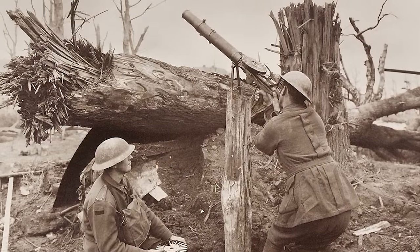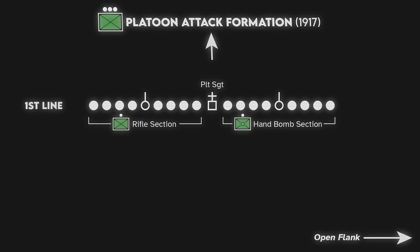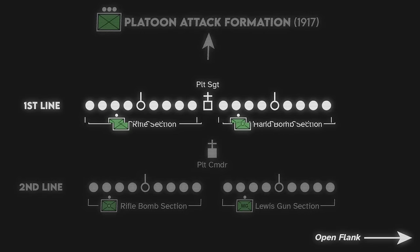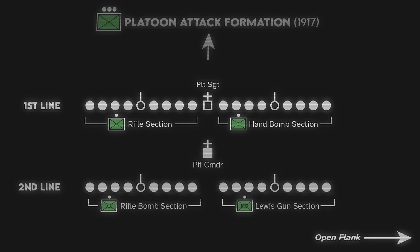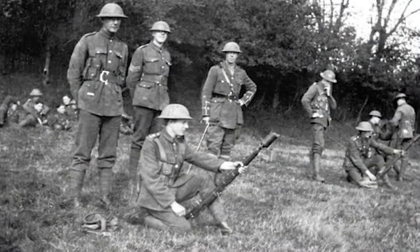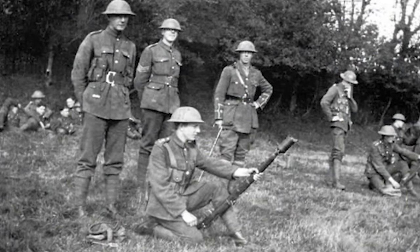In addition to new weapons, the doctrinal changes shifted tactical maneuver from the battalion to platoon level. This platoon essentially maneuvered as two half-platoons, with the first echelon consisting of the riflemen and hand bombers under the platoon sergeant, and the second consisting of rifle bombers and the Lewis gun under the platoon commander. Riflemen with their bayonets and hand bombers would close with and destroy the enemy, while the rifle bombers and Lewis gun would cover them with automatic and indirect fire. By late 1917, this setup was simplified significantly with the consolidation of the rifle, hand bomber, and rifle bomber sections.